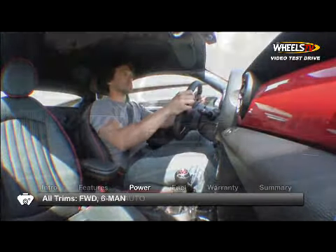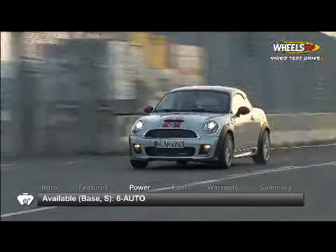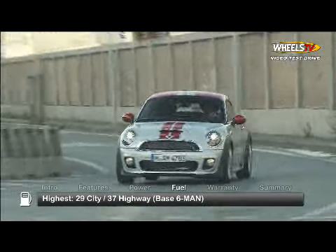Power is routed to the front wheels through a six-speed manual in all models, or a six-speed automatic available in the base and S models. Here are the highest and lowest EPA estimates for fuel economy.